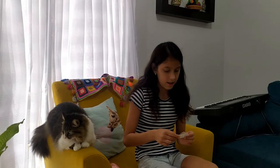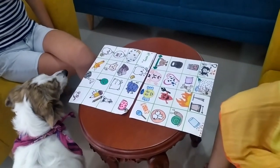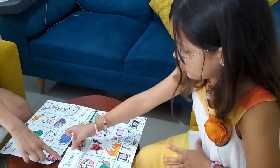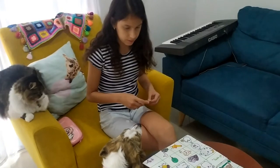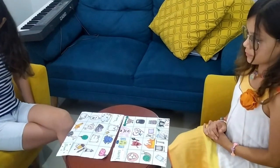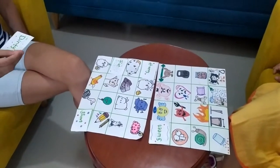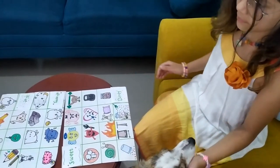The first card is Happy. Sweet. Short. Fat. Dirty. Bad.